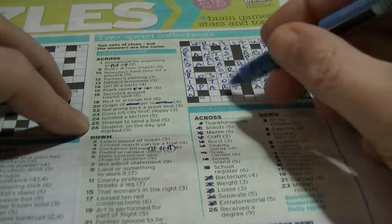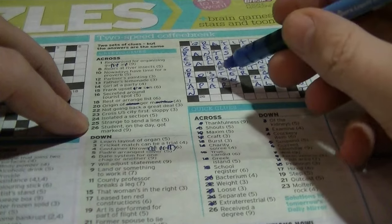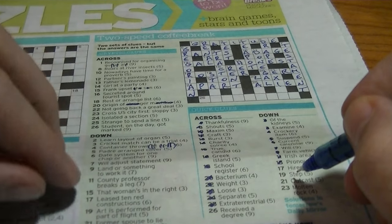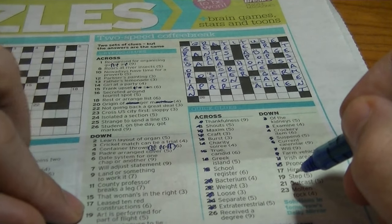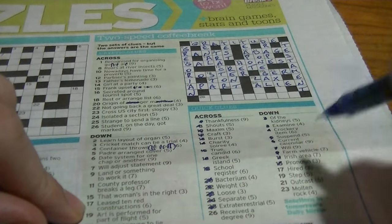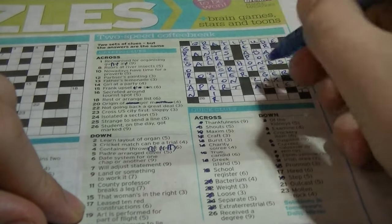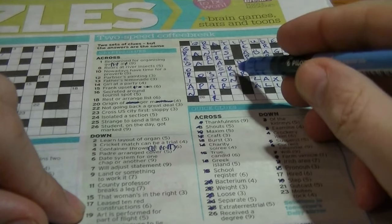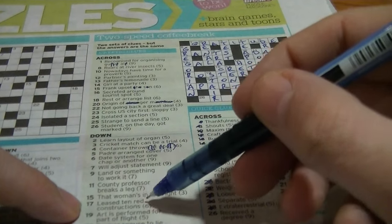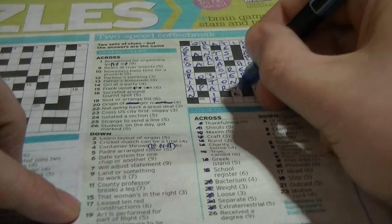Now we'll do the downward clues. Nineteen down begins with 'sta': 'step, the stair'. 'Art is performed for part of flight' — 'stairs', part of a flight of stairs, and 'art' is an anagram of part of 'stairs'. Seventeen down: 'hired', beginning with 'rental' — it's going to be 'rented'. 'Ten red constructions' — 'ten red' is an anagram of 'rented'.